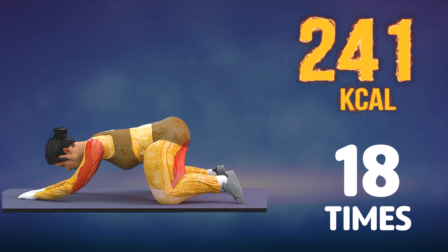18. Amazing! Congratulations! You have completed today's workout. See you tomorrow!